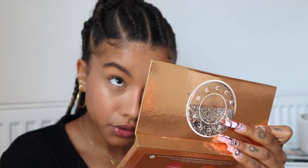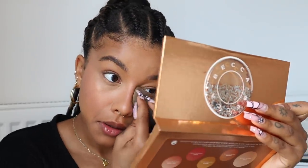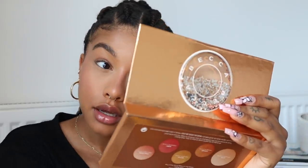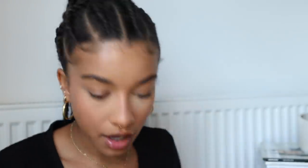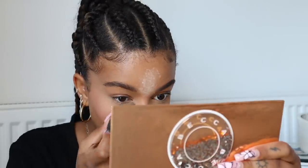I'm setting my face with the Laura Mercier Translucent Powder — this is my favorite. I'm setting any creases first and then going in on the other eye. She's very highlighted, so I'm going to do a little bit of baking underneath my eyes because she seems to have a lot going on in that area.